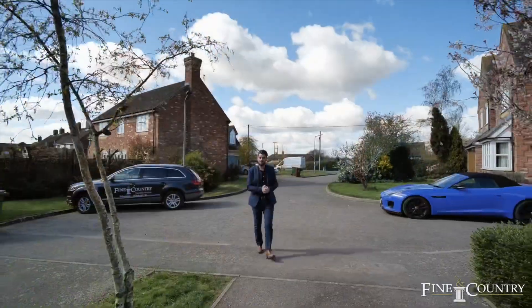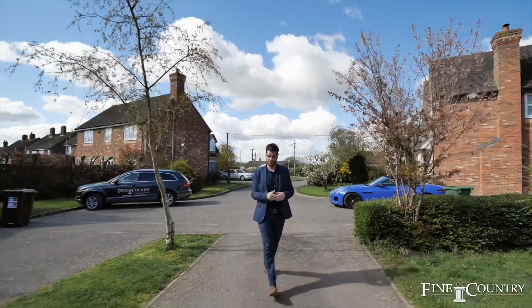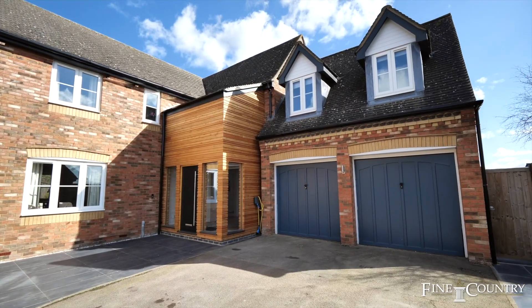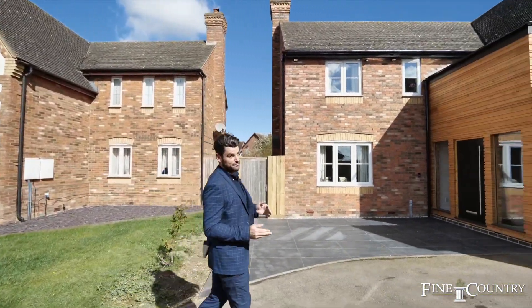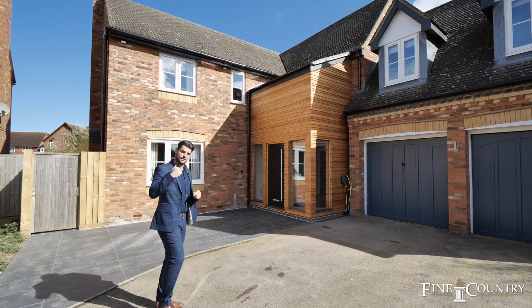Hi, I'm Damian Merry from Finding Country Oxford, and today you join me in Chandon, which is just 10 minutes from Vista. I'm delighted to present this five-bedroom family home which has been completely remodeled with no expense spared. You also have the added benefit of amazing Oxfordshire countryside views. Let's check it out.